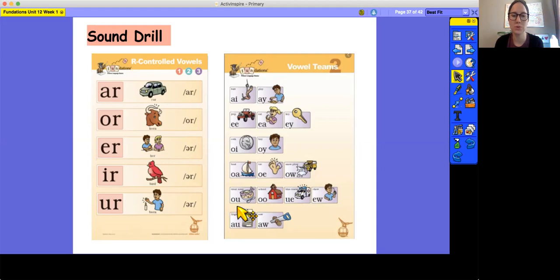OU, Soup, U. OO, School, U. UE, Blue, U. UE, Rescue, U. EW, Chew, U. AU, August, Aw. AW, Saw, Aw.